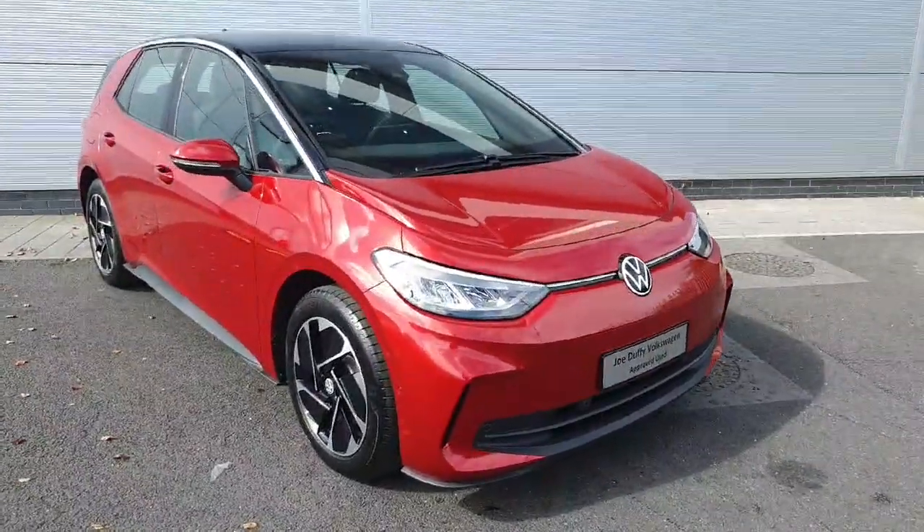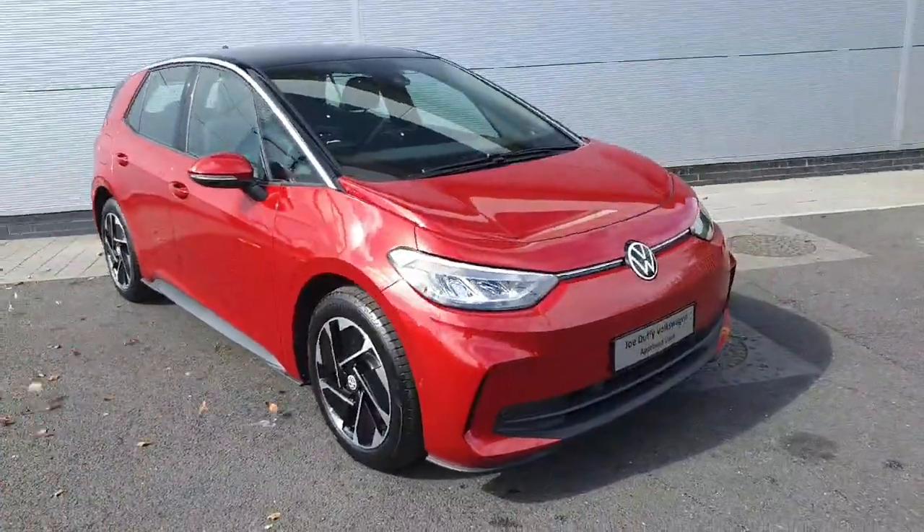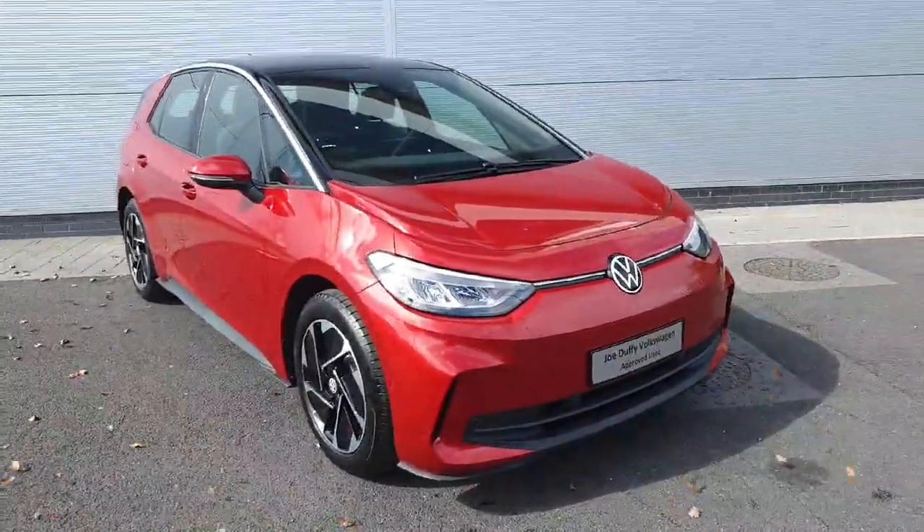With all that said, if you have any further queries or you'd like to book a test drive, please don't hesitate to contact our sales team on 01850 3900. Thank you.